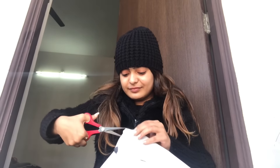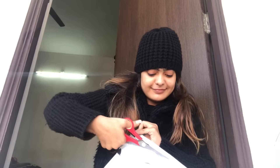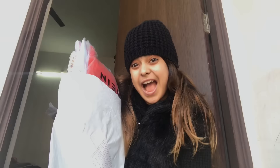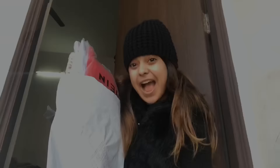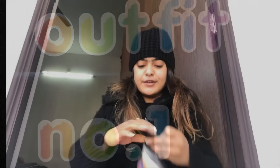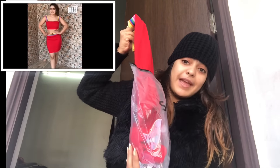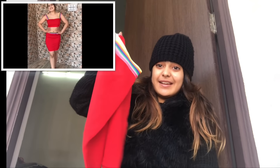I am going to open this parcel. I hope it's good. Let's see how it came. So the first thing I have ordered is a rainbow striped crop top and skirt set. It's good.